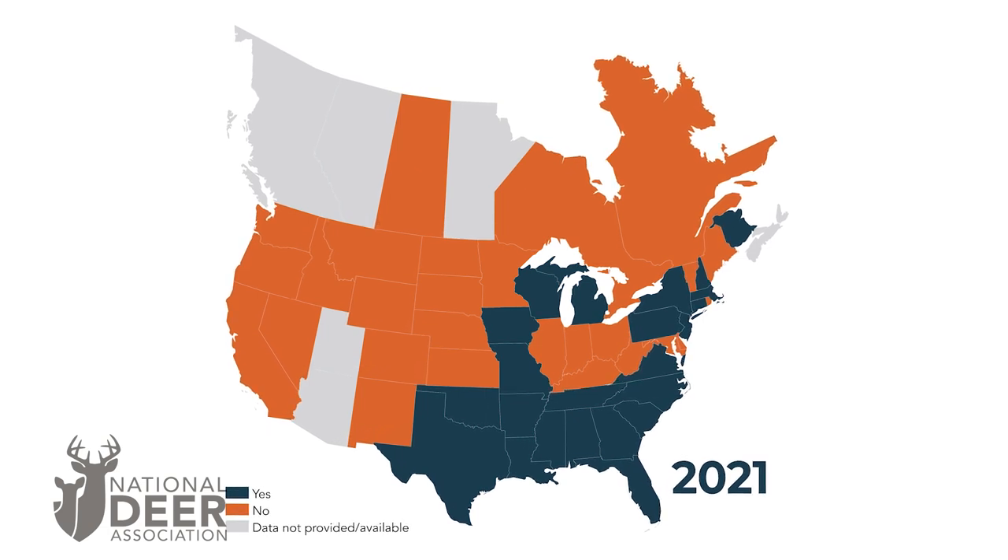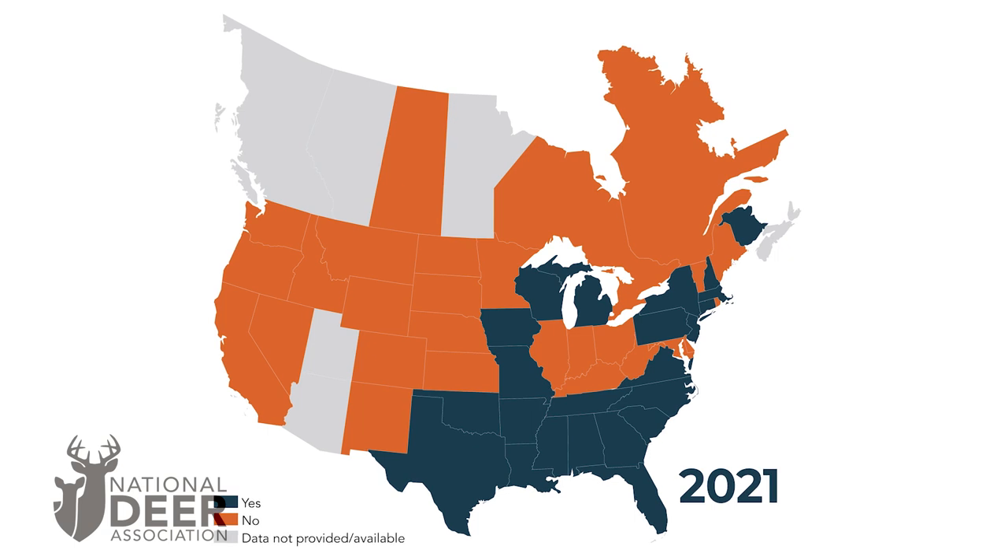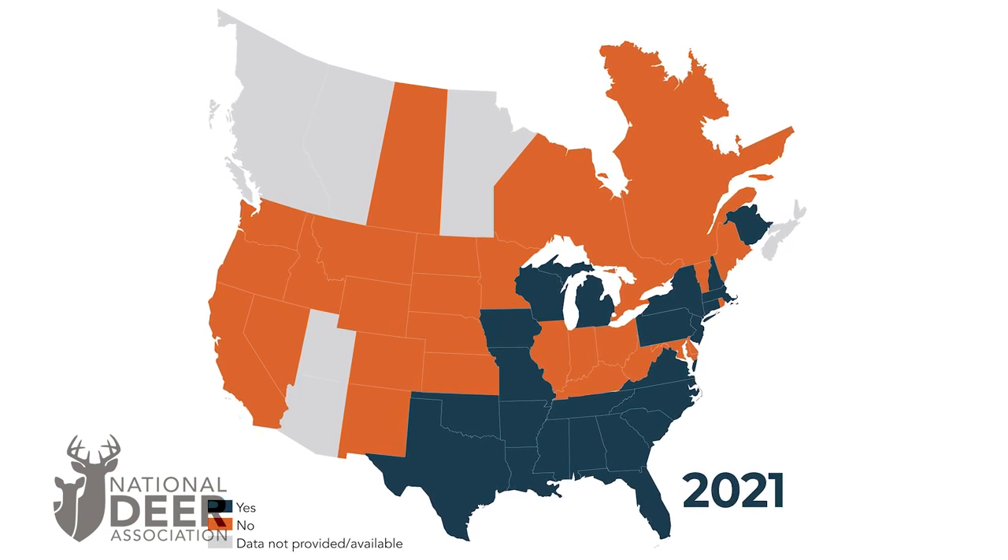Not all states have DMAP, but in a recent survey published in NDA's 2022 Deer Report, 22 of the 46 states that provided information for the survey stated that they had DMAP or a comparable type of deer management program in place.